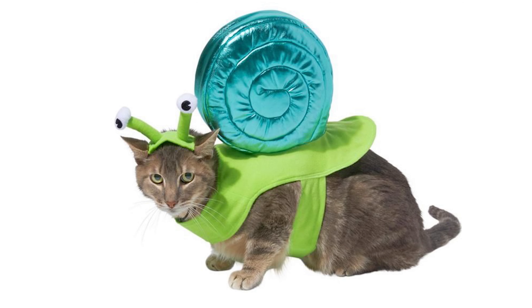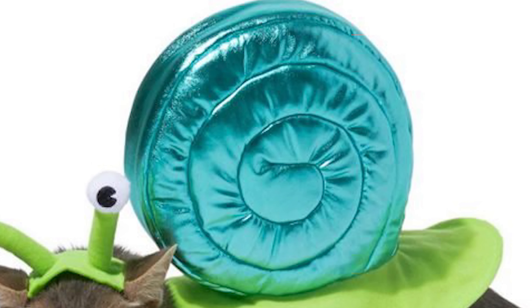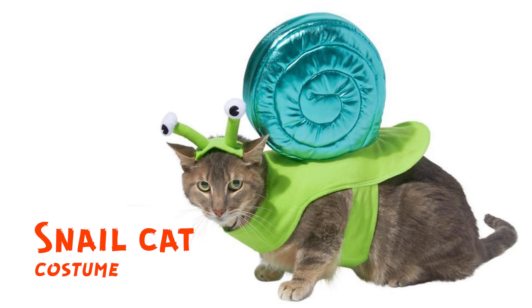This is a snail cat costume and it's beautiful. It's absolutely beautiful. It's perfect. For real, it's so sweet. He kind of looks like an alien, but he's a snail.